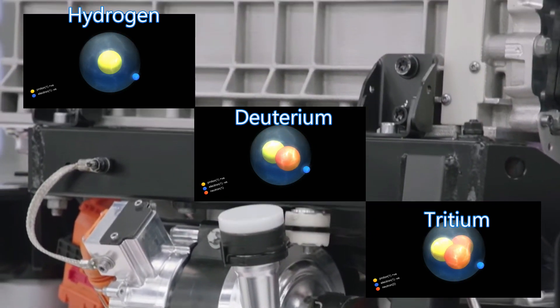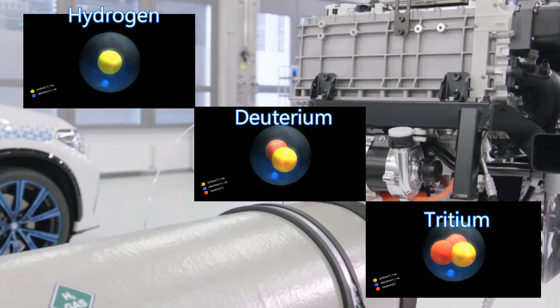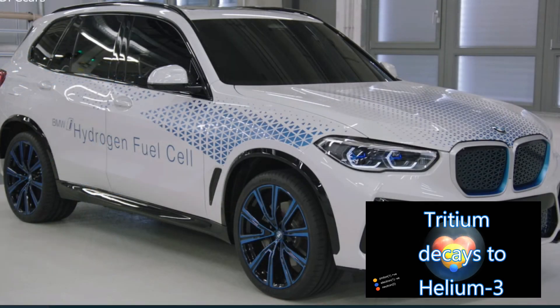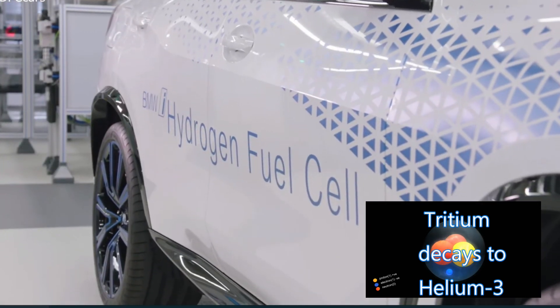Tritium is used in thermonuclear warheads. Since protons determine the element, an atom with 2 protons and 1 neutron is no longer hydrogen — it is now helium-3. Helium-3 is one of the best aneutronic fusion fuels possible. But tritium is exceedingly rare on Earth, and so is helium-3.